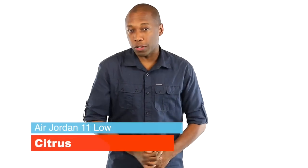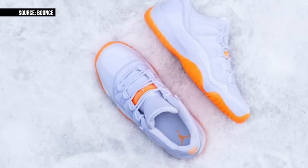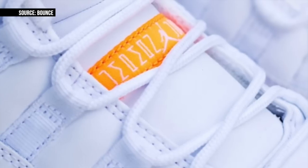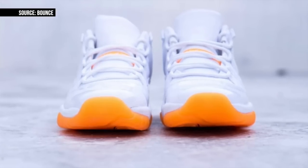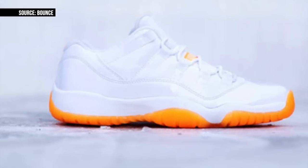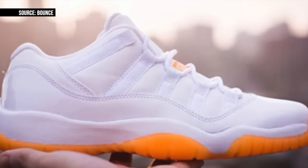The Air Jordan 11 Low is a hot sneaker this spring, and it looks like Jordan Brand is going to ride the 11 Low train into the summer. White is always a nice look for those warmer months, and to mix it up, Jordan Brand is adding some citrus to the party. For the newer sneakerheads, these originally dropped back in 2001, so this is technically a retro of a retro. I should also mention that these will likely only come in women's sizes, as this is a women's colorway.